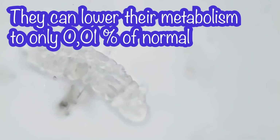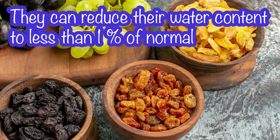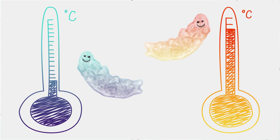They mostly live on moss and their legs help them to move and navigate through leaves. Their lifestyle revolves around quite interesting and unique abilities. They can lower their metabolism to only 0.01% of normal, and they can reduce their water content to less than 1% of normal. When they are in this state, called the tun state, they can live without food and water for more than 30 years, only to later rehydrate, forage, and reproduce.